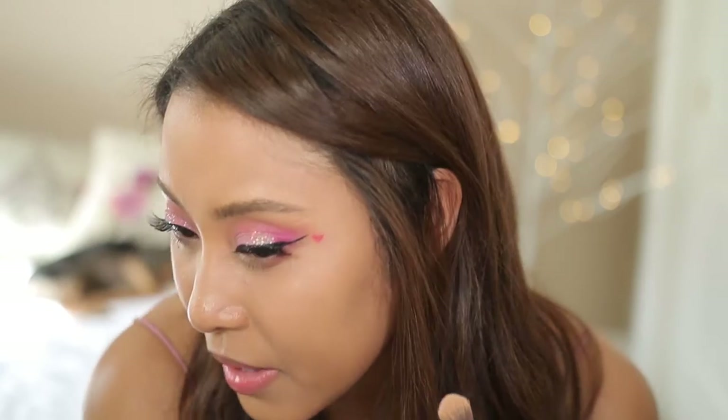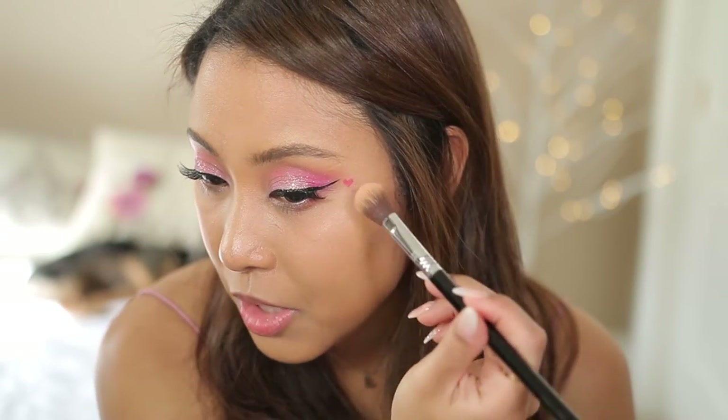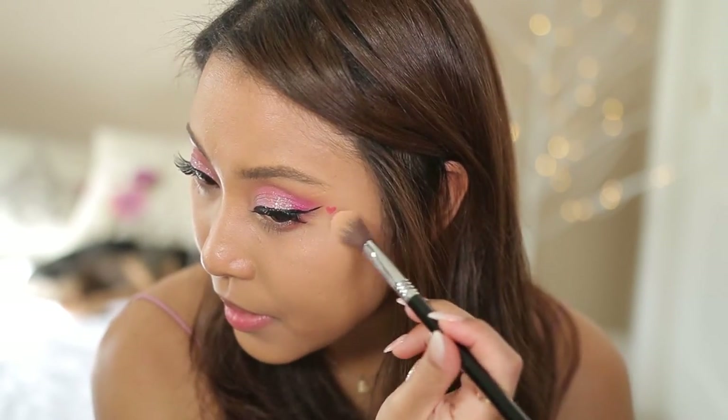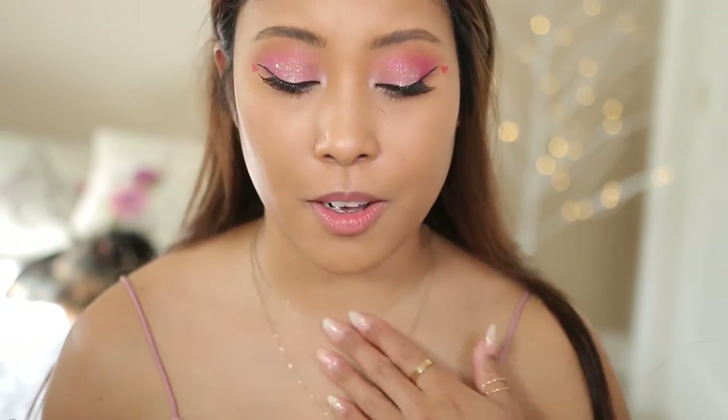Let's go ahead and try the highlighter — I'm really excited for this. It's nice, but I don't think I would recommend it. It's coming off as just shimmer; I don't really see pink, I just see like a champagne kind of color. I put it on the bridge of my nose and I could barely see it — it's not really showing up that well. I'm going to put it on my collarbones — okay, this one came off nicely and adds a nice shimmer.